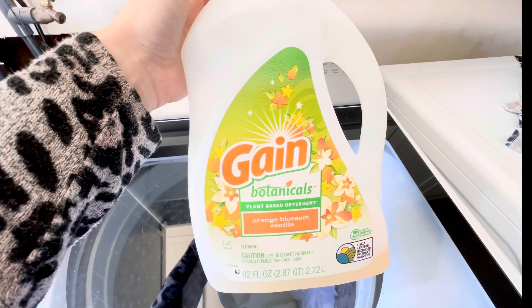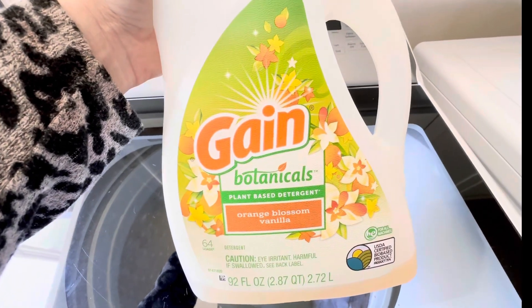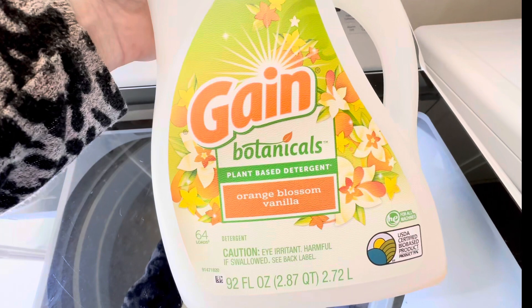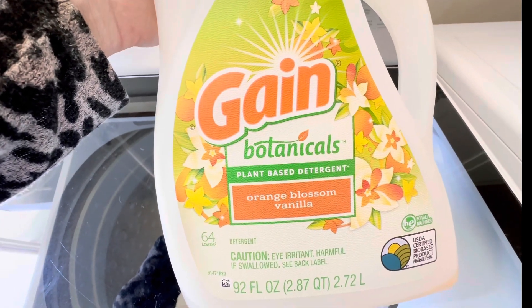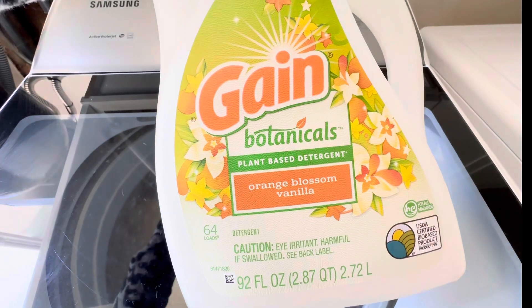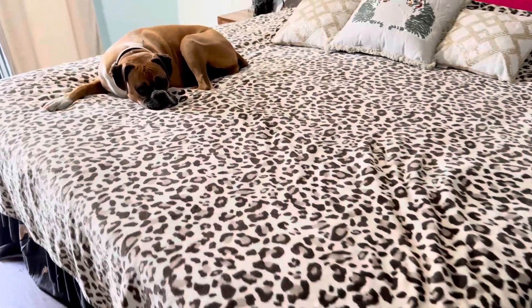I know that laundry detergent is not exciting, but this one is exciting. I found it at Grocery Outlet and I've actually repurchased it twice. This is the Gain Botanicals Orange Blossom Vanilla — it smells so good. It kind of has a false scent to it because of that vanilla and it just makes your laundry smell so amazing. I just washed our sheets and apparently someone thinks it smells nice and got right into my bed.